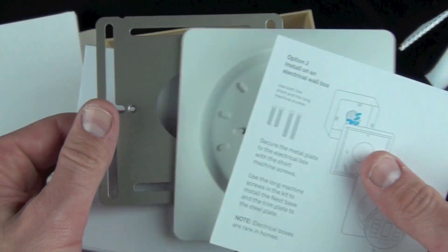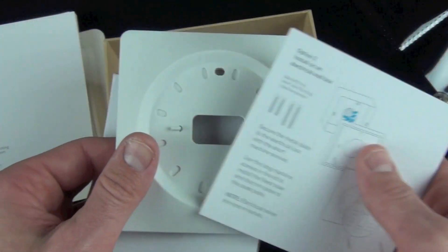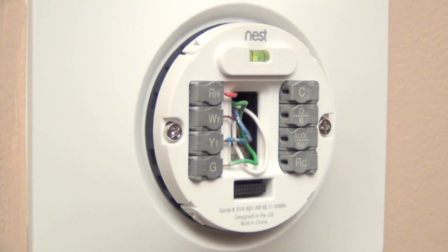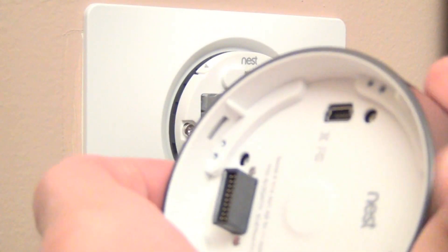There's also a different style cover meant for thermostats on electrical boxes — it includes a cover and a steel adapter that mounts on the electrical box. These are not very common in most homes and are mostly for commercial installations. Hardware installation won't be covered in this video, but there's a link to the Nest tutorial in the description below.